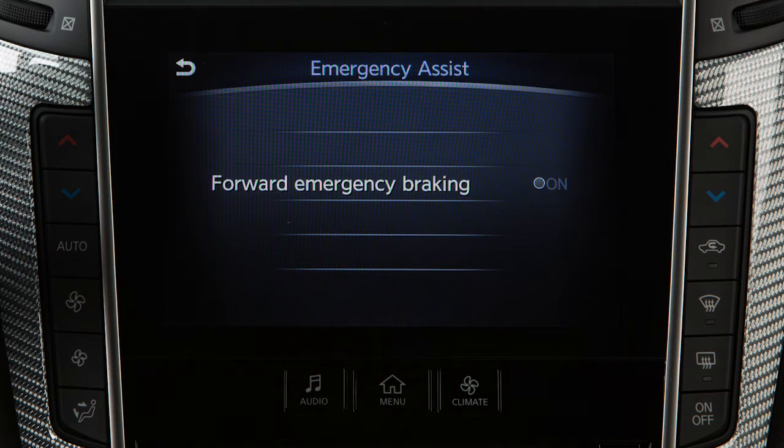The PFCW system, if so equipped, is integrated into the Forward Emergency Braking with Pedestrian Detection System. There is not a separate selection in the touchscreen display for the PFCW system. When the FEB with Pedestrian Detection is turned off, the PFCW system is also turned off.